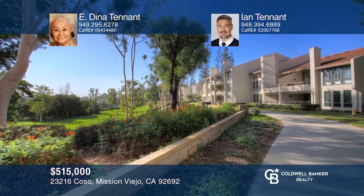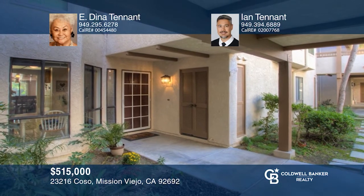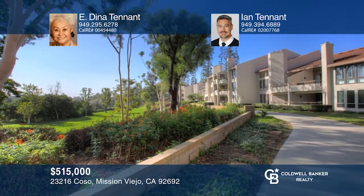This lower-level, two-bedroom, two-bath condo is set at the edge of the green, with mature landscaping for privacy. Overlooking the golf course, the living room offers a cozy fireplace with a gas step. A charming breakfast nook has a lovely view of the garden entry. The master bedroom is roomy with access to the patio. Come see your new home today with Dina Tennant and Ian Tennant.